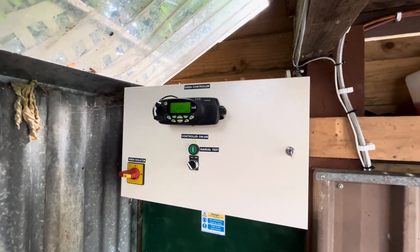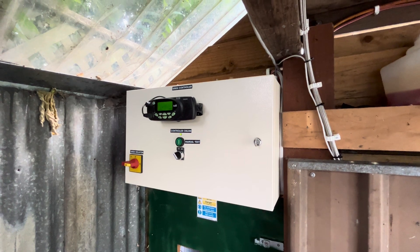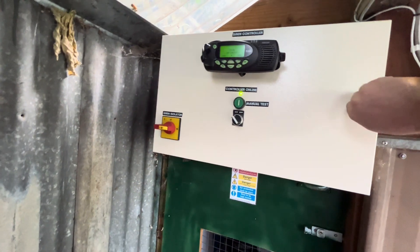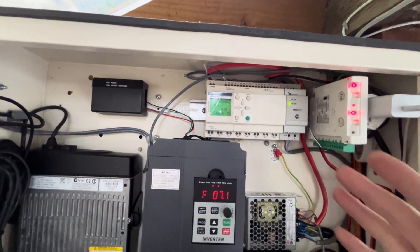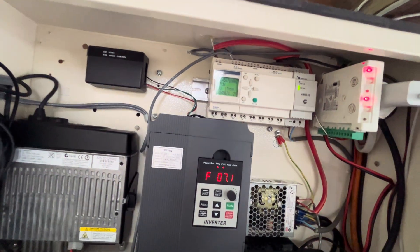I kind of foresaw this coming. I knew it wasn't the most reliable controller out there — it's pretty good, but for a situation like this it's not the best. So what I've done is added a PLC here, and this has taken away direct control from the controller and is now putting it through this PLC.